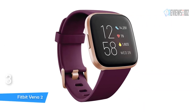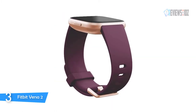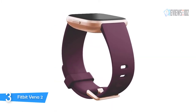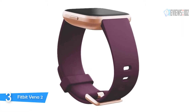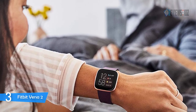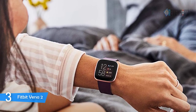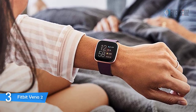Number three: Fitbit Versa 2 Smartwatch. The Fitbit Versa 2 features a larger display with an always-on option, so your information is always a quick glance away. Play your favorite songs and playlists with Spotify app controls on your wrist. Make secure purchases with Fitbit Pay, and get call, text, and smartphone app notifications with quick replies and voice replies.